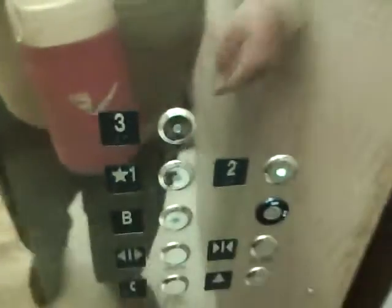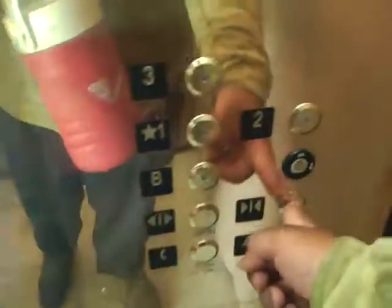So we head down to two, then we head down to one. And I'll take a full ride up and a full ride down. Okay, here we are at two. Close the door.